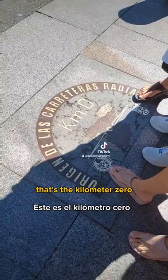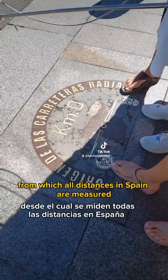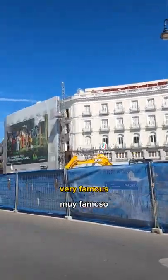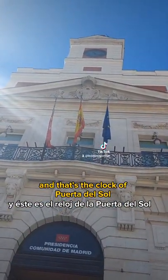That's the kilometer zero — the location from which all distances in Spain are measured. That's the Tio Pepe panel, very famous. And that's the clock of Puerta del Sol.